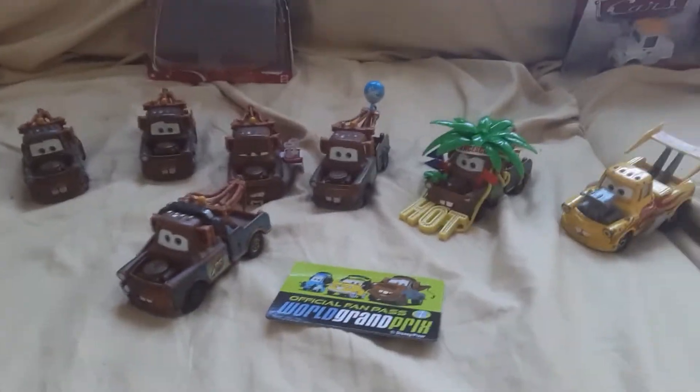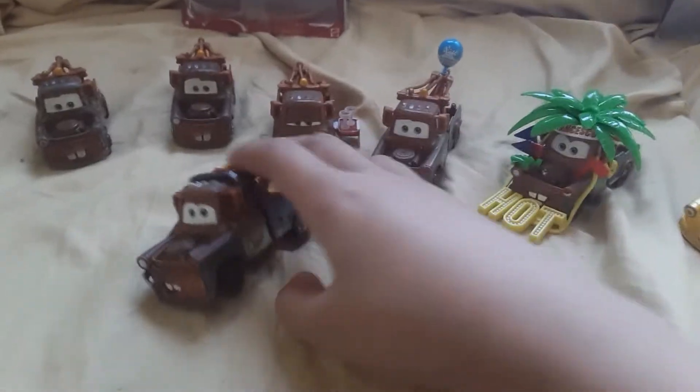Hey guys, today I'm gonna review the Race Team Mater with Headset, but they call him Pick Room Mater. So here's his package — he's an exclusive, and this is released in 2011.